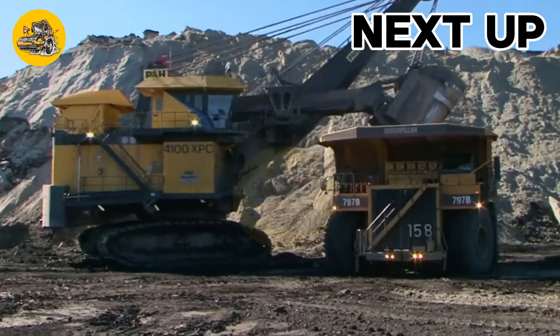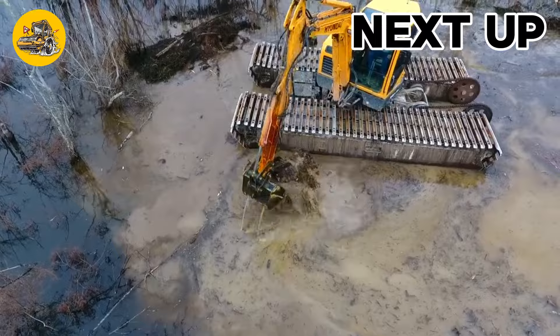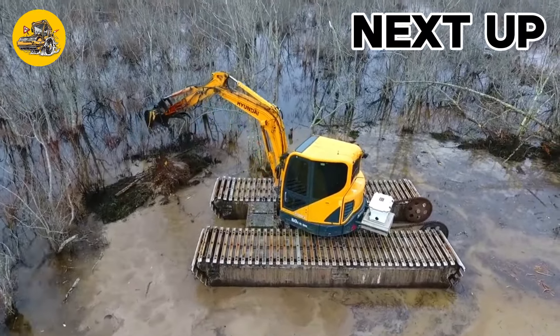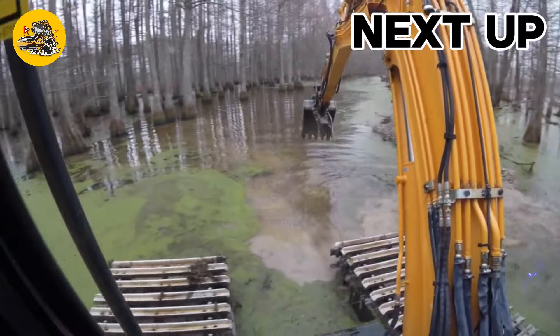Discover the future of technology with TechMines. Explore the latest in precision agriculture and heavy equipment innovations. Join us at the forefront of progress.